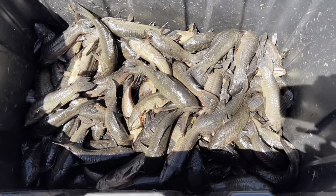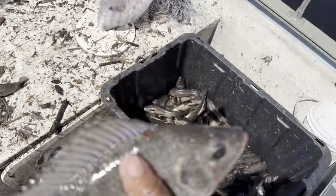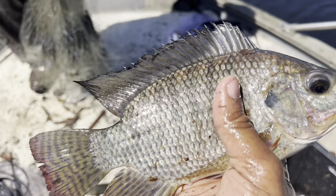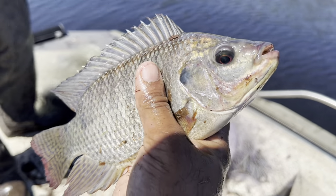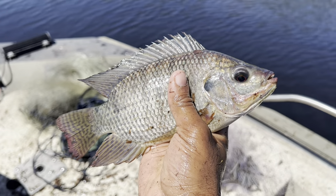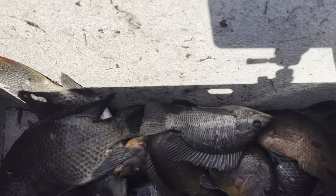Look at those fish right there! Another invasive fish right here — tilapia. Good eating too, and not farm raised — wild tilapia. People bought them as food fish and just like the iguanas and the other invasive fish, they escaped and now they're taking over. But like I said, a lot of these invasives are good food, which is good news for us. Go ahead and throw him in there.